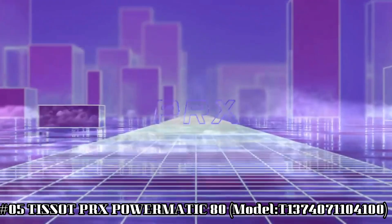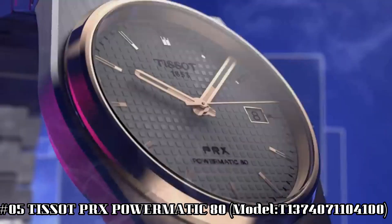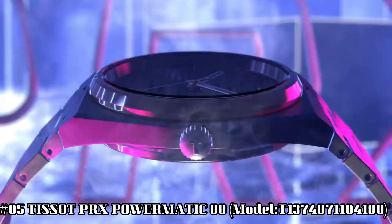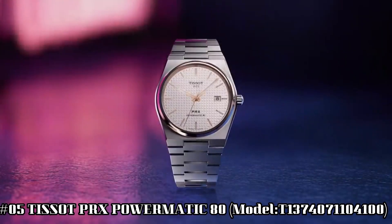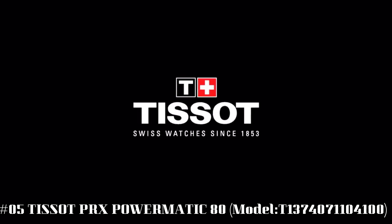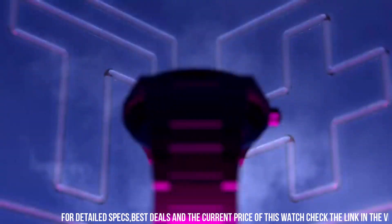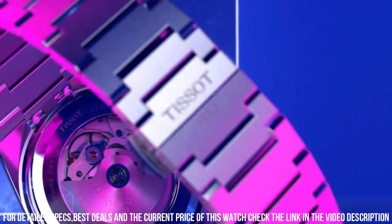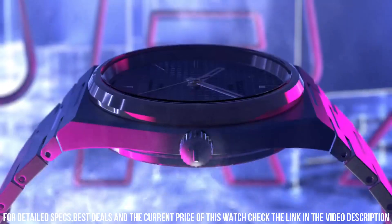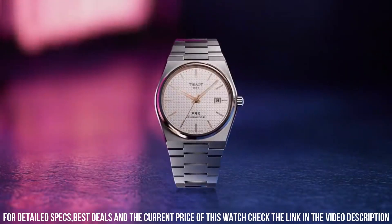Number 5: Tissot PRX Powermatic 80. Model T137-407-1104-100. The watch itself is fantastic. Gorgeous dial. Dial window material type: Sapphire Crystal. Display type analog. Clasp: interchangeable bracelet with butterfly clasp and push buttons. Case material stainless steel.